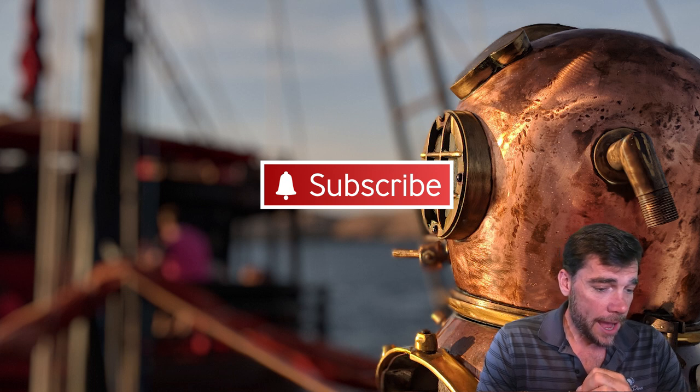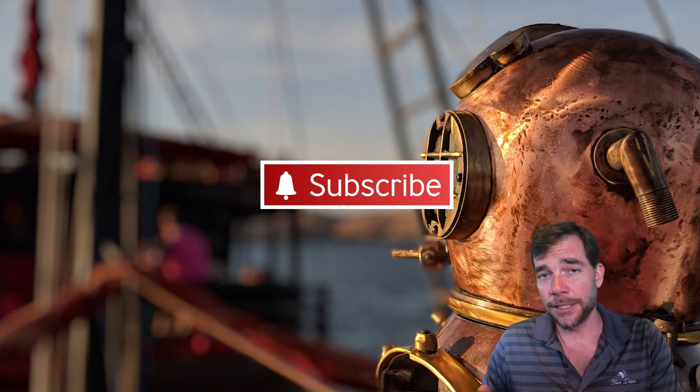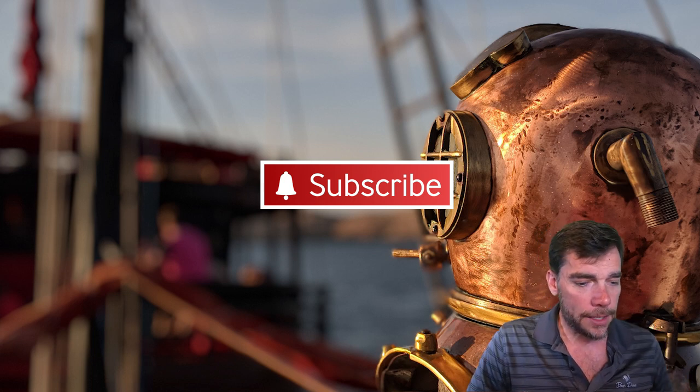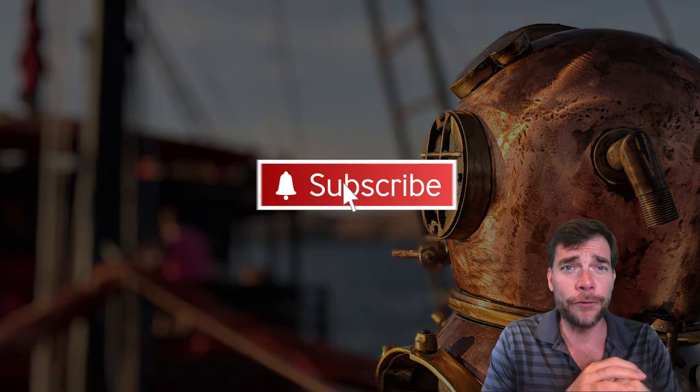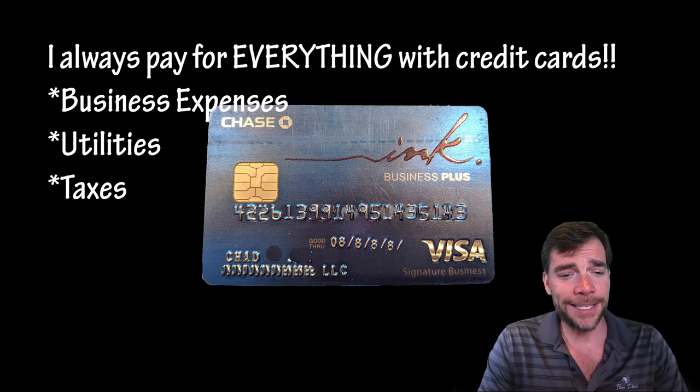What we have done recently is since we got into travel hacking, now I use credit cards to pay for all of my expenses — business expenses, business taxes — everything gets paid for with a credit card.